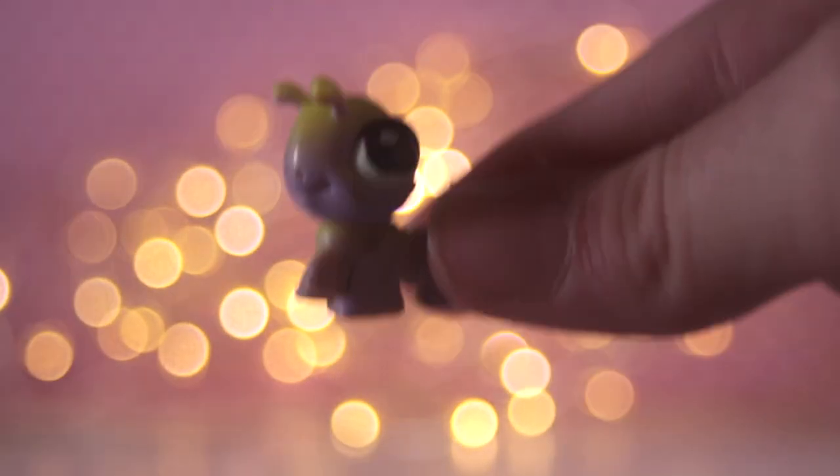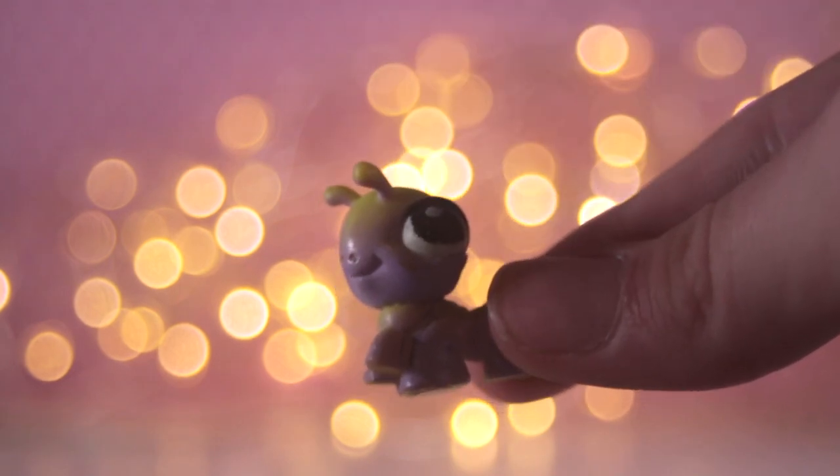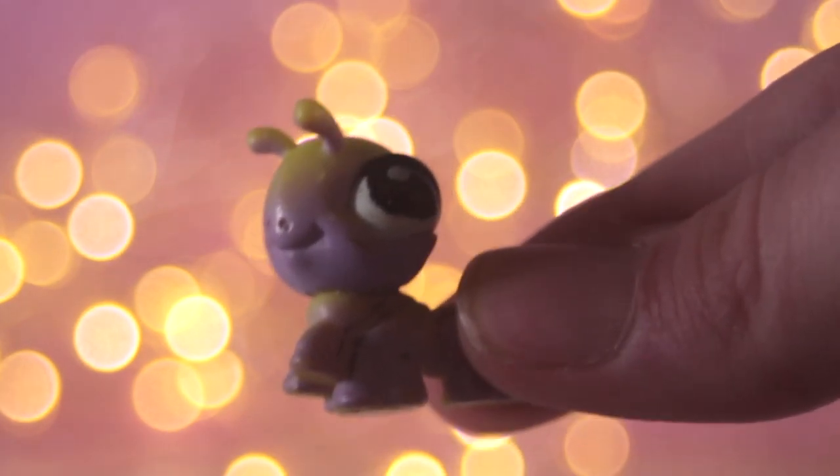It also came with a Cricut. I've wanted one for so long because everyone uses them as LPS pets, so I finally have one. I didn't want to pay 50 bucks for a tiny little pet for my LPS.